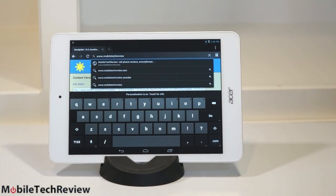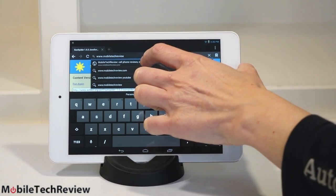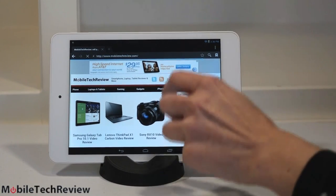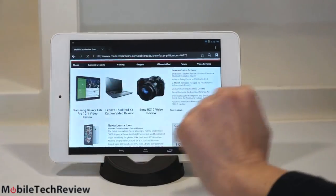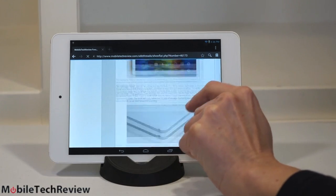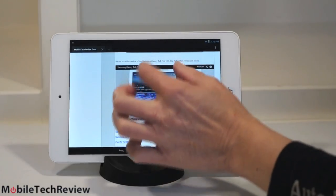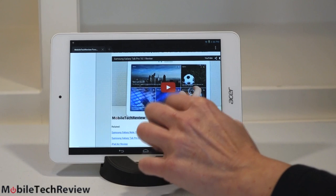So how about video playback? We have the on-screen keyboard up here so you can see it — that's the standard basic Android keyboard. We'll go to Mobile Tech Review's website and test out video playback using one of our video reviews. We'll look at the Samsung Galaxy Tab Pro 10.1 review. Browsing speed is perfectly adequate — you don't need the world's fastest CPU for decent browsing speeds.